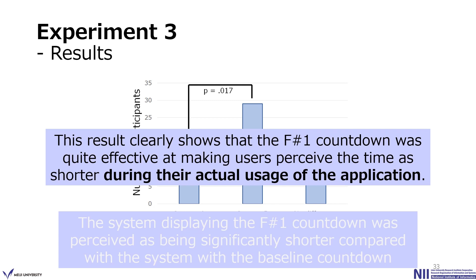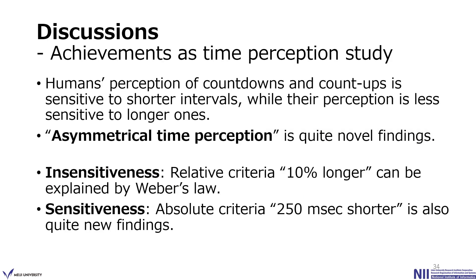From here, I would like to summarize the achievements of this study from two perspectives. First, as a time perception study: we clarified novel characteristics of human wait time perception for countdowns. Human perception is sensitive to shorter intervals while less sensitive to longer ones. We believe this asymmetrical time perception — insensitiveness to longer intervals and sensitiveness to shorter intervals — is a quite novel finding in the research field of wait time perception.